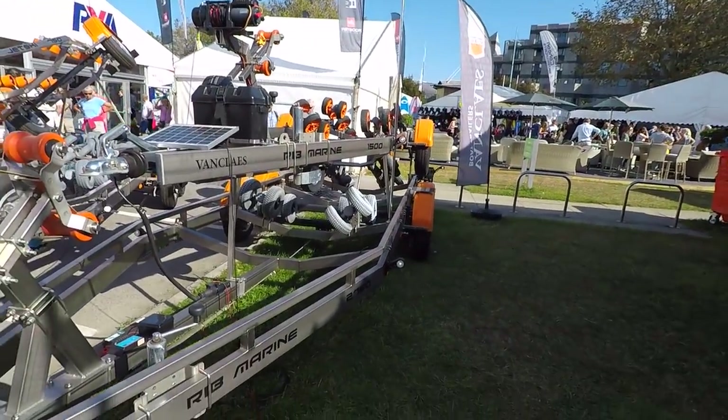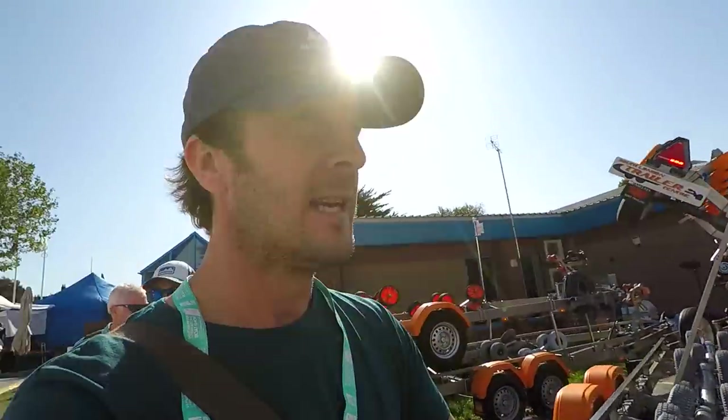Stainless steel boat trailers. I haven't asked prices — I'm sure they're going to be expensive as you would expect — but yeah, really quite innovative. Of course it's nice to be able to dunk the trailer, and with galvanized trailers that's doable, but no doubt in the longer term stainless steel trailers are probably a great option. I've just never seen it so I thought I'd show you.